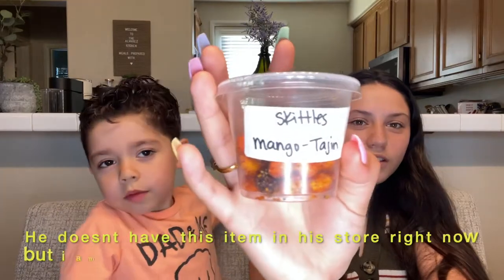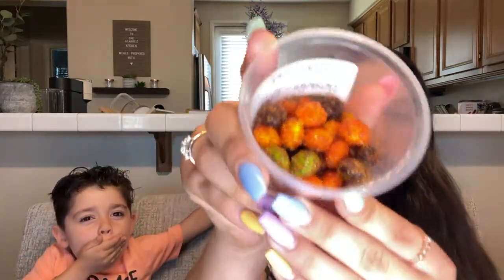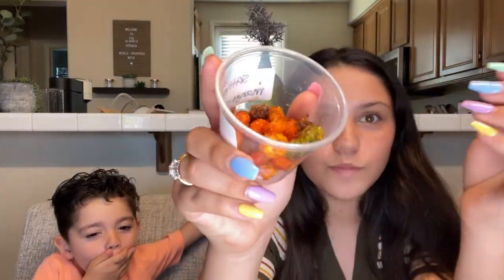Okay so this one is the Skittles mango tajin. Let's try this one — this is how it looks. This one tastes really good and they're not that sour. I give this one a 9 out of 10, although I didn't taste any mango. What do you give it? Did you like that one? Yes.